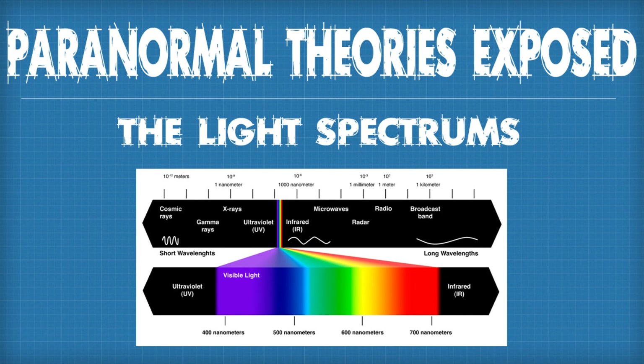This concludes our coverage of the electromagnetic spectrum. Thank you all so much for watching. We hope that this information will help you better understand the technology and science behind the light spectrums used in paranormal research. We encourage you to learn as much as you can before you go out on an investigation — it is this accumulation of knowledge that will not only improve your research, but improve the entire paranormal research field as a whole.